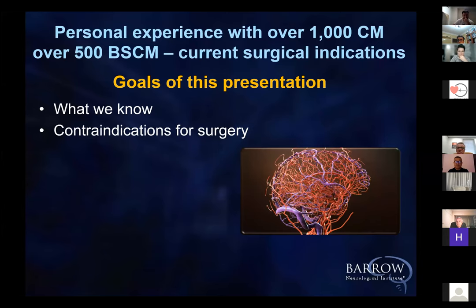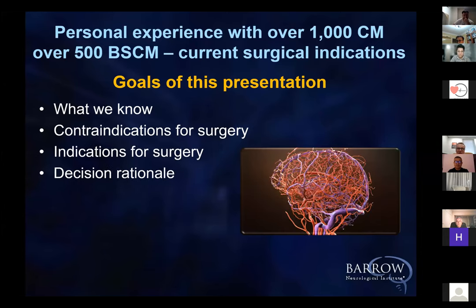We'll spend some time on the decision rationale, the safe entry zones, and then the conclusions.